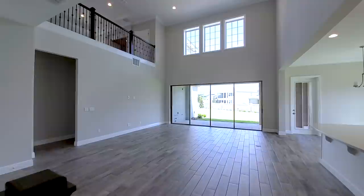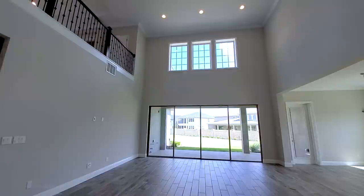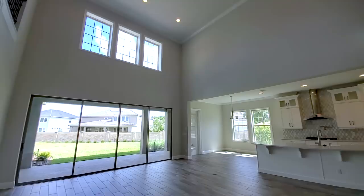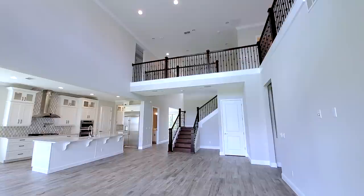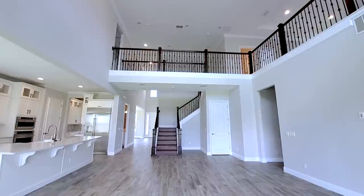Look at this two-story family room — it has the rails so it's more open, recessed lights, and fan pre-wire on top. That's a high-end upgrade with the rails going all the way around, up the stairs and around.